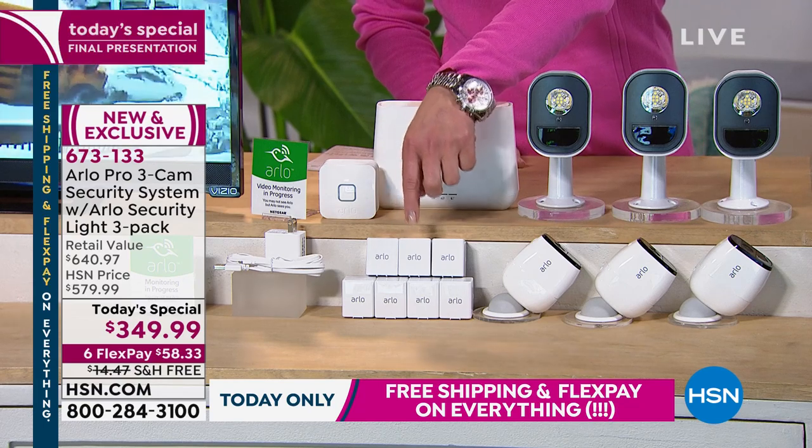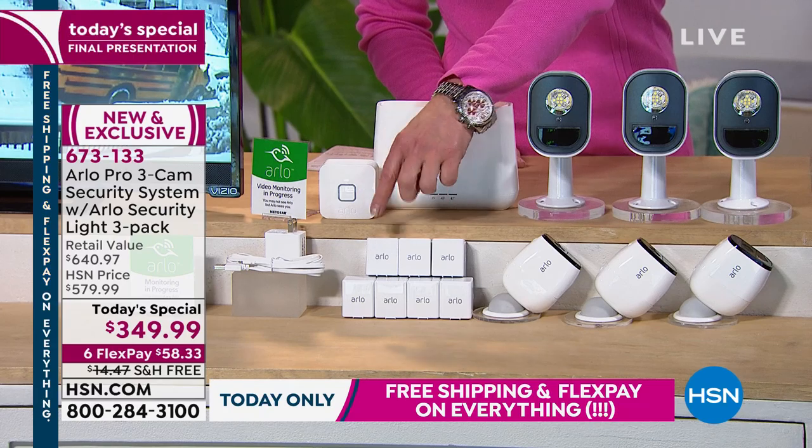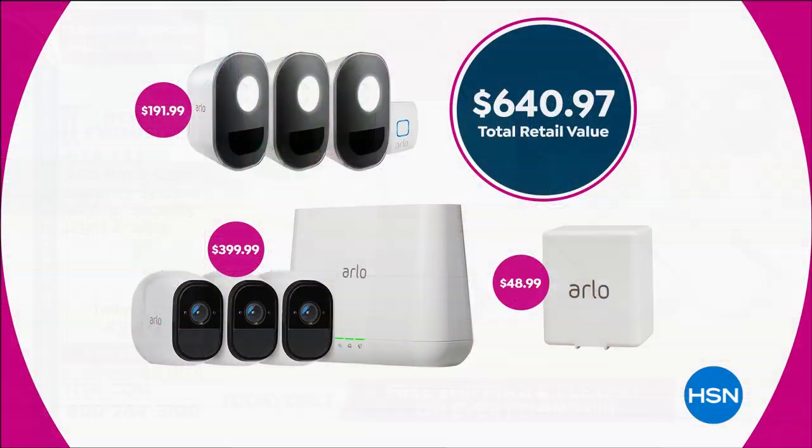You're also getting not six rechargeable batteries — so you don't have to worry about contracts or installations — you're getting seven batteries. That extra battery is another $50 value. You're also getting a toll-free technical support line exclusive to HSN, and seven-day cloud storage for free.